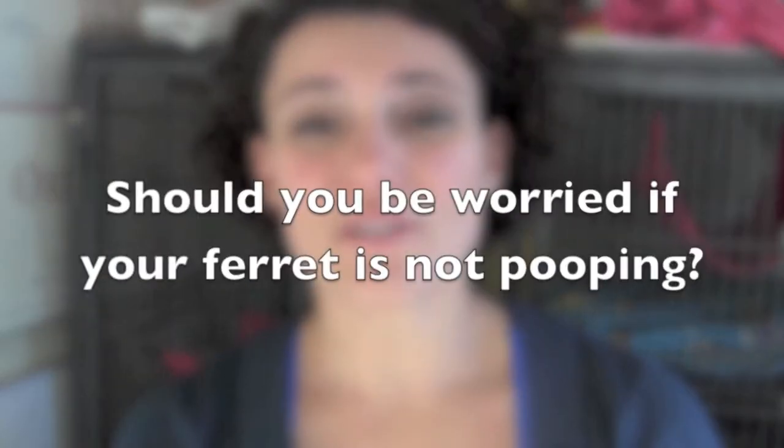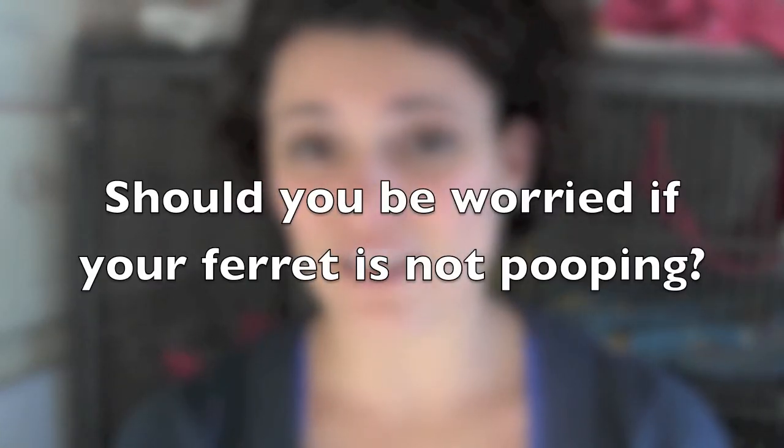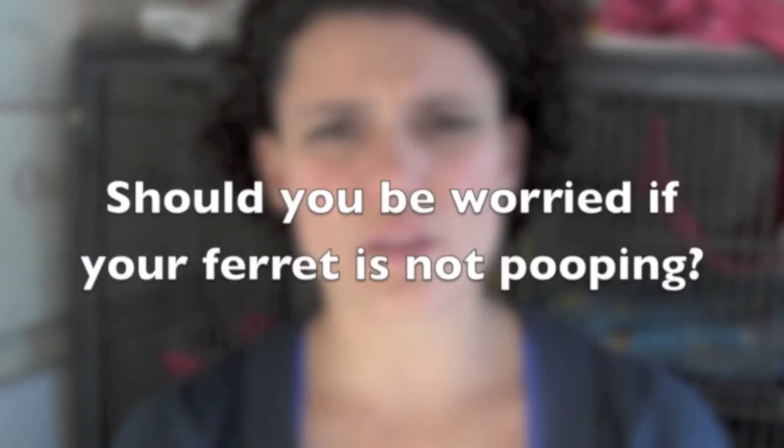For tomorrow's video I'd like to talk about what it means if you go to clean a ferret's cage and there's a lack of poop — is it serious, and is it something you should be worried about? Let's discuss this on the Ferret World Facebook page and in the comment section below. Don't forget to subscribe to this channel and to the Ferret World newsletter, because we have a great surprise coming at the end of the month. I'll see you tomorrow!